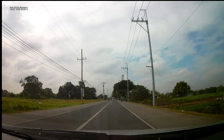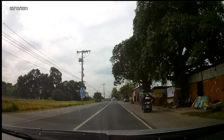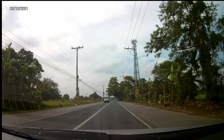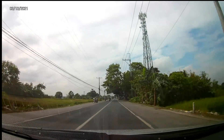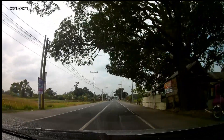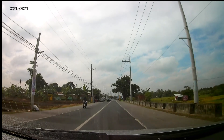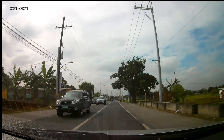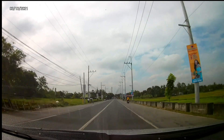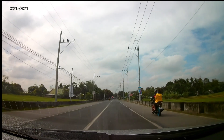Heading southbound towards Trece Martires. It's mostly cloudy today, no rain. It is summer here in the Philippines — March 13th. Summer usually starts around March and goes to about June here.